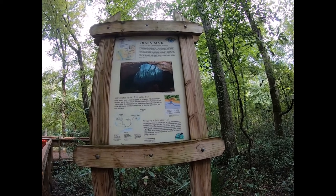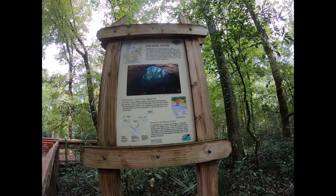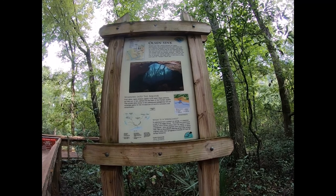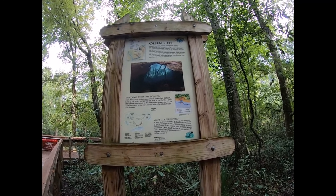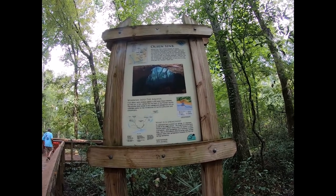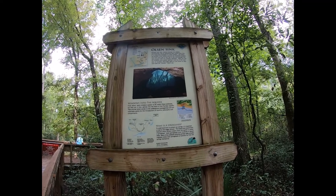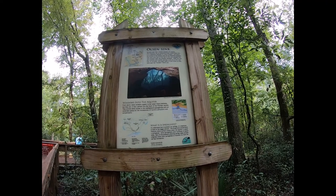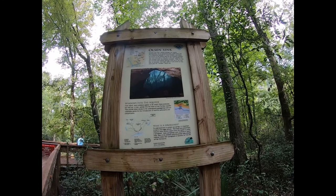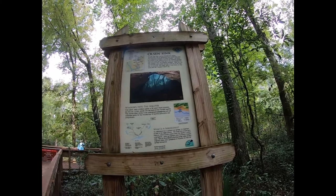Beneath your feet, nestled amongst the maples and hickories, lies an aquamarine gem called Olsen Sink. It is a beautiful example of a karst window. Just below the surface of this shallow pool are the limestone boulders that were once part of the roof of the cave passage, revealed when this sink collapsed. Today you may see minnows and crayfish darting in and out of the cave, and on occasion the bright lights of cave divers as they swim past the window below you.